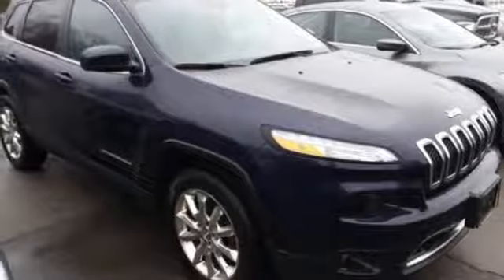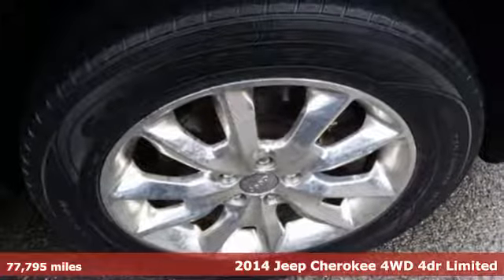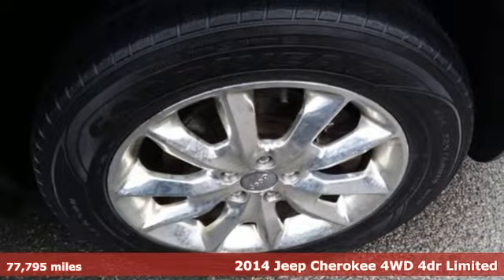Here's a 2014 Jeep Cherokee. The Jeep life fits your life. It boasts an impressive list of features like these.